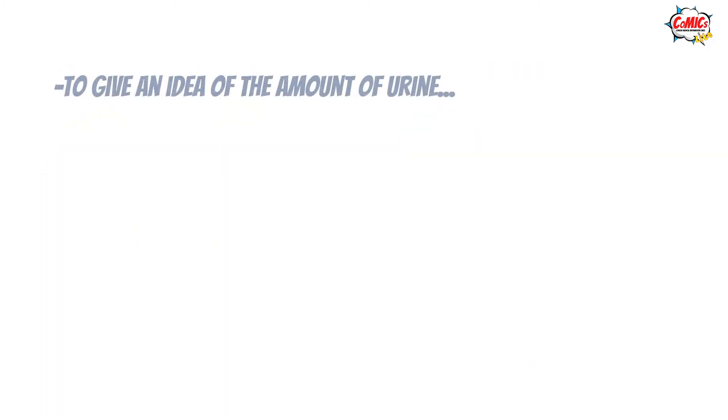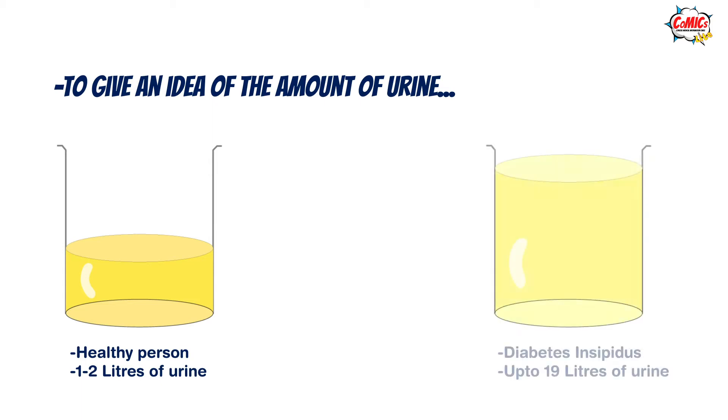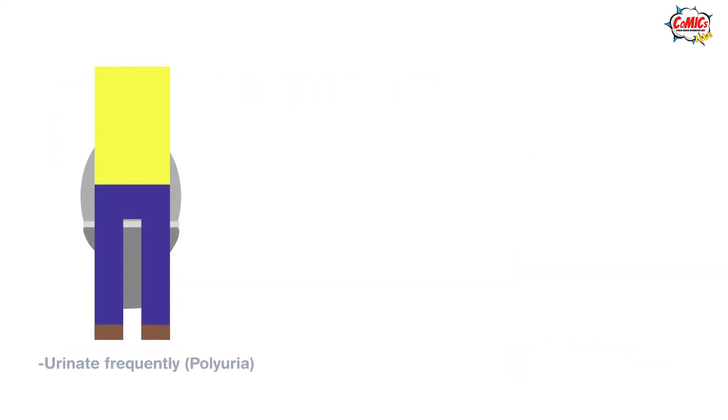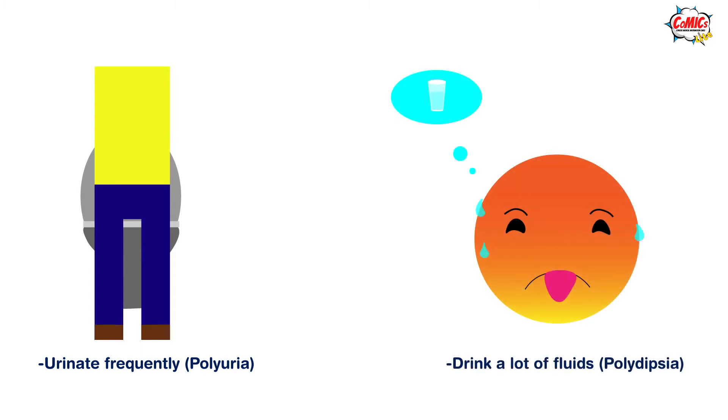To give an idea of how much urine a person with diabetes insipidus would be excreting in a day: the average healthy person would be generating anywhere between 1 and 2 litres of urine, while someone who has severe diabetes insipidus and is drinking lots of fluids could be excreting as much as 19 litres of urine. They need to urinate frequently, also known as polyuria, and they may also feel thirsty extremely often and drink fluids all the time in a condition known as polydipsia.